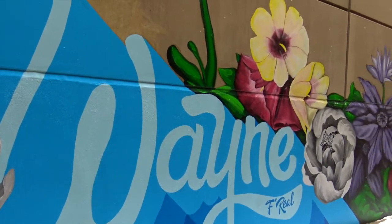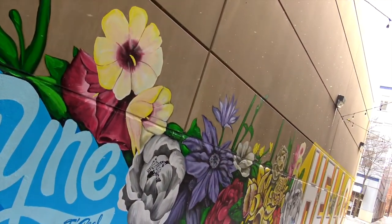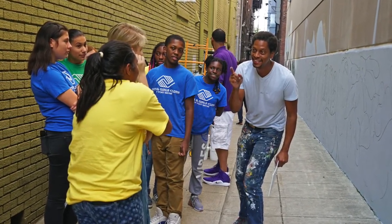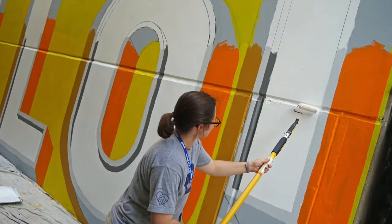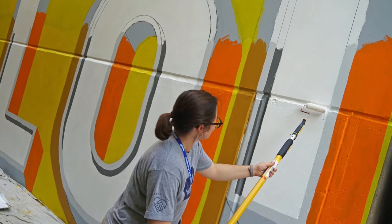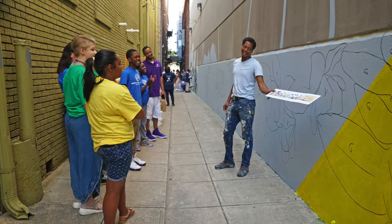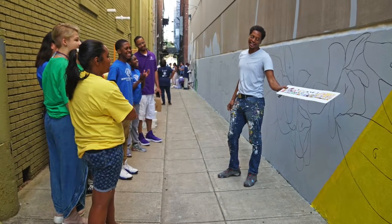Mural creation is really investing and connecting with community. I really want everyone to have a say in what this piece looks like, how it feels, and how they're connected to it. In particular, with the Hello Fort Wayne, I created a community paint day to get community residents and folks downtown and people just wandering by a chance to actually help paint this mural and be part of it.